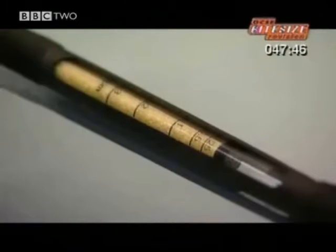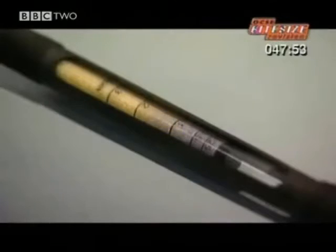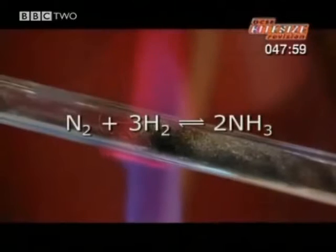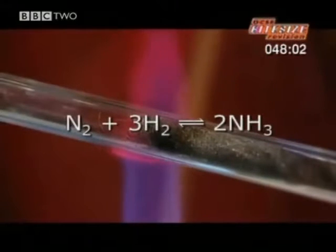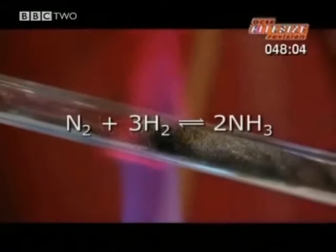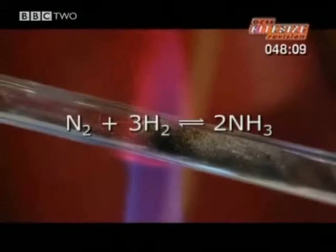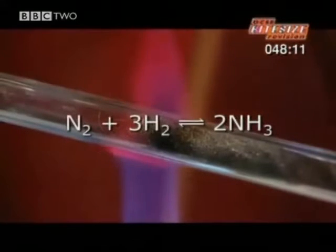Now it's time to find out if the experiment has worked. This pump sucks the gas out of the tubes through these yellow crystals. If there's ammonia in the apparatus, they'll change colour to blue. It works, this time. But the equation reveals why ammonia is so hard to make. The double arrows mean the reaction goes both ways — it's reversible. Ammonia can turn back into the ingredients. The trick is to make the ammonia faster than it breaks down.